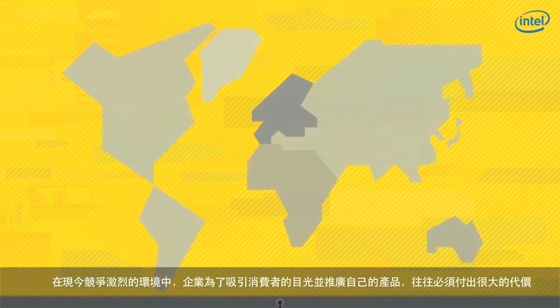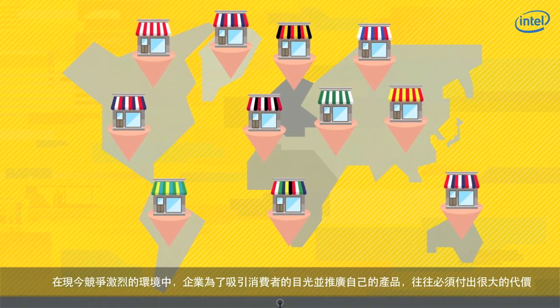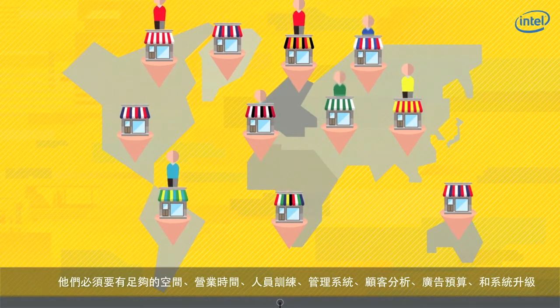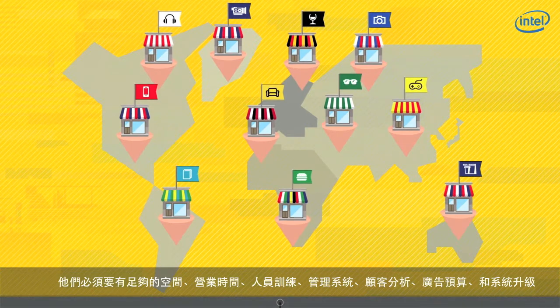Most businesses struggle to put their products forward and gain consumer recognition in this most competitive world. They need floor space, business hours, employee training, central management, customer analysis, advertising, system upgrades — the list really goes on and on.